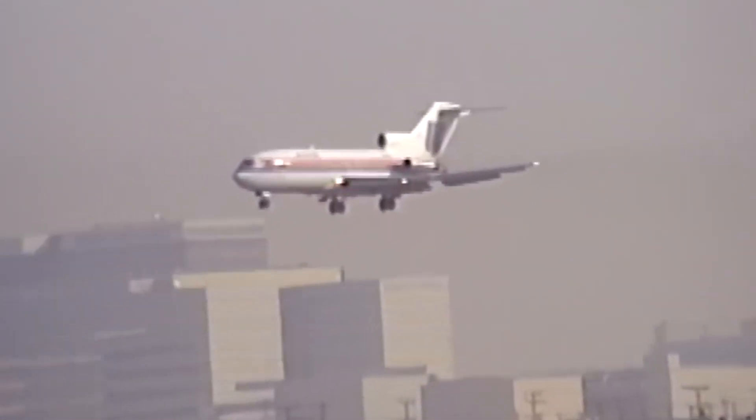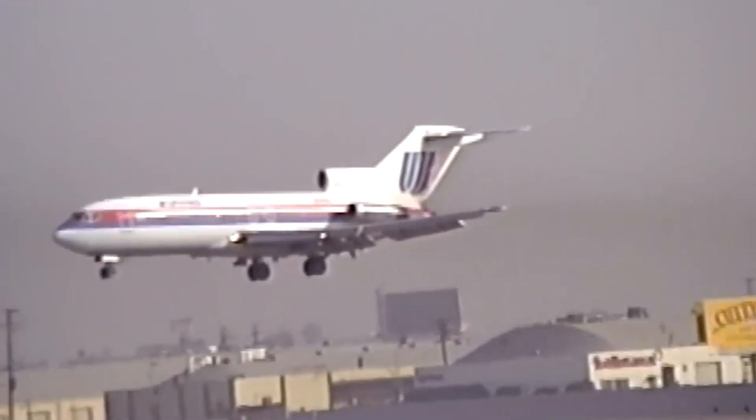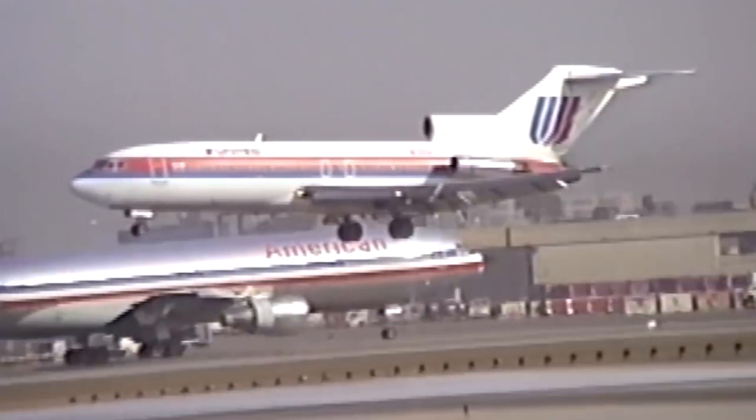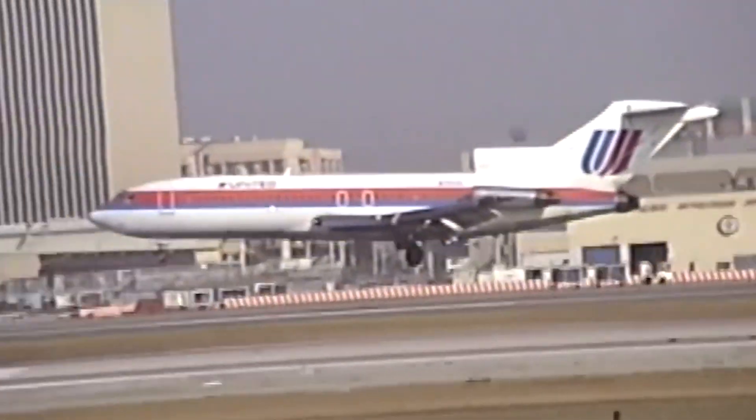The aircraft's quick turnaround times and modern amenities made it an instant hit with passengers. United Airlines, another early customer, had a different vision for their 727s. With Denver as one of its major hubs, United needed an aircraft capable of handling high-altitude airports, where thinner air posed challenges for takeoff performance. The 727's tri-engine design and advanced high-lift systems made it well-suited for these conditions.